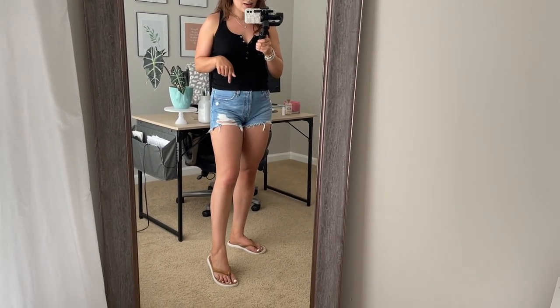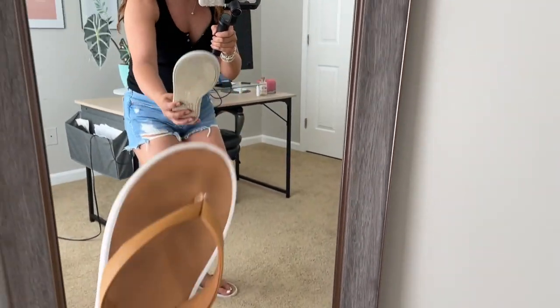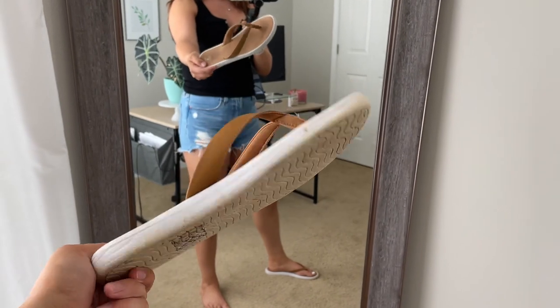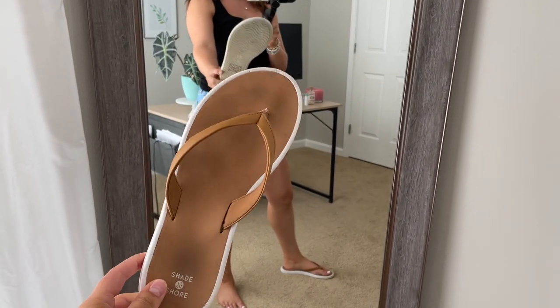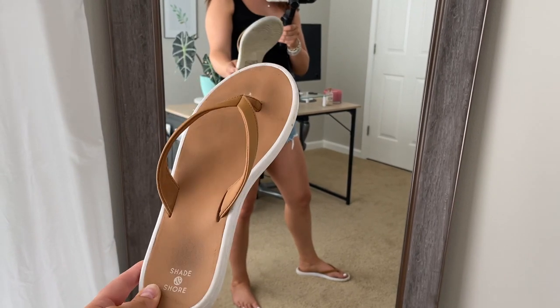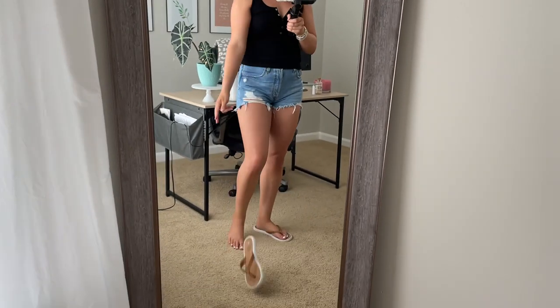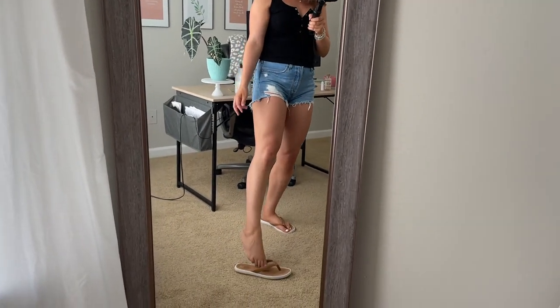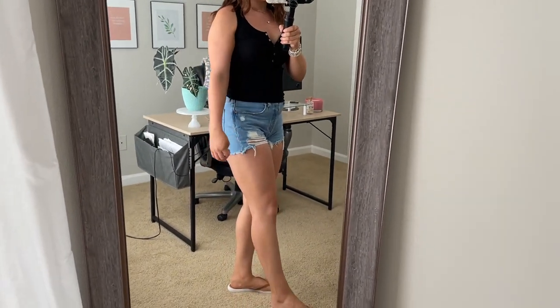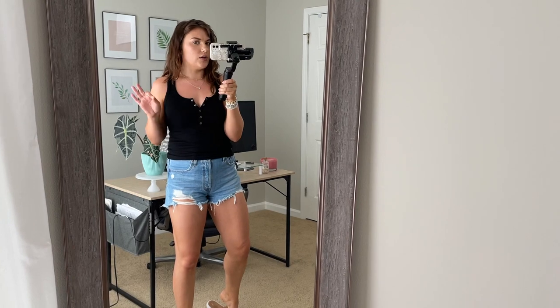These sandals are so dang good. I feel like everyone needs just a normal pair of flip-flops. Obviously I've worn these a lot - sorry, they're dirty. They're so dang comfortable though. They're super squishy and look nice because they have a little leather detail on them. I love just throwing them on when running errands. Just a super basic flip-flop, but you can't go wrong, and they're really affordable - around $14.